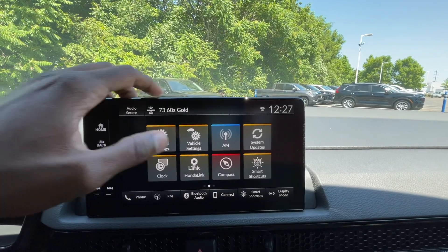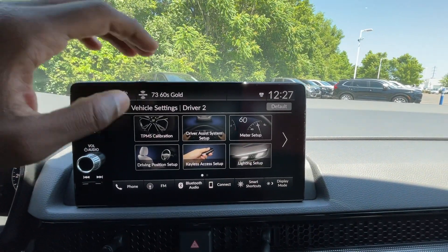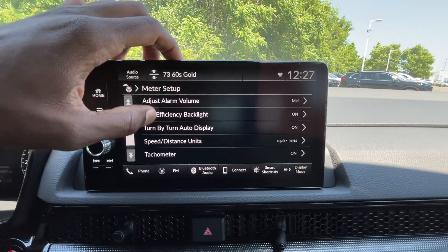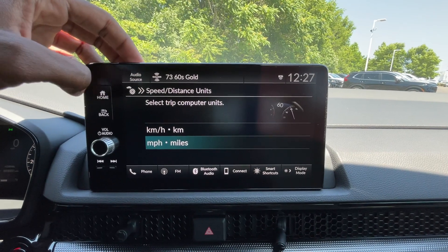You can also go to vehicle settings where you can adjust tire pressure monitors and meter setup — for example, if you want to change your speed and distance from US to metric, you can do that.